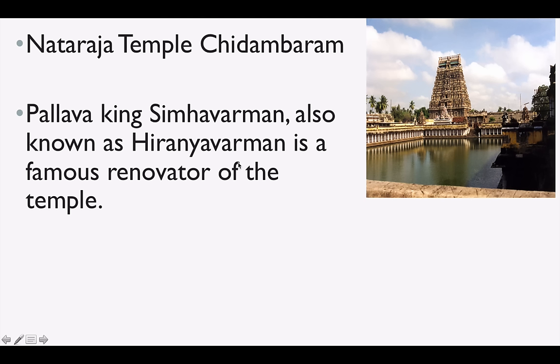Nataraja Temple — although I have covered Nataraja Temple in my temples video also, but nonetheless it is very important. Nataraja Temple is in Chidambaram in Tamil Nadu. And Pallava King Simhavarman, also known as Hiranyavarman, is a famous renovator of this temple.